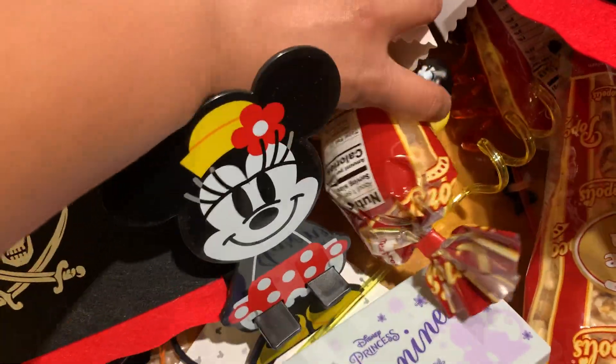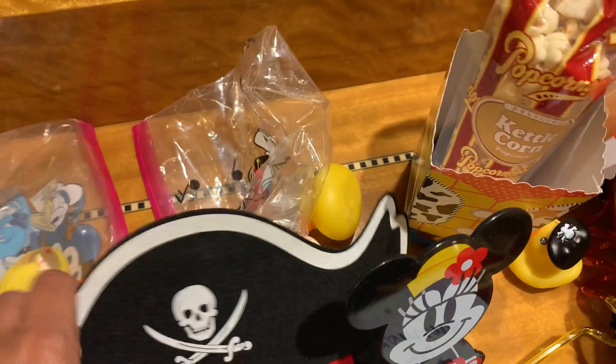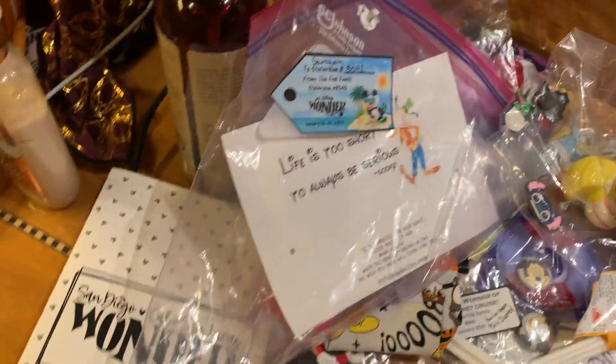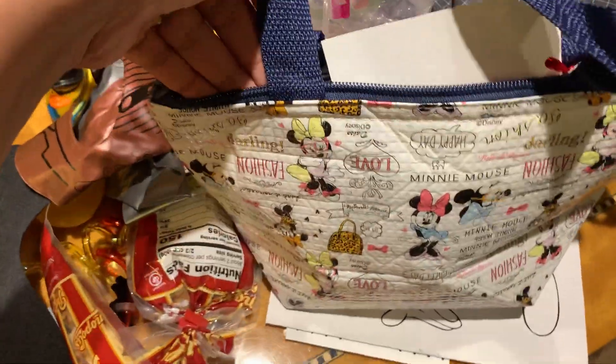These were for pirate night — they set these in there and it had a bunch of little stuff. We actually used it: there's an eye patch, some kettle corn, a hat, and a blow-up sword. We blew one up and used that. It also came with some straws.